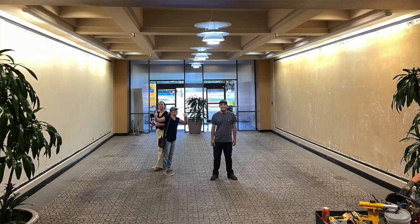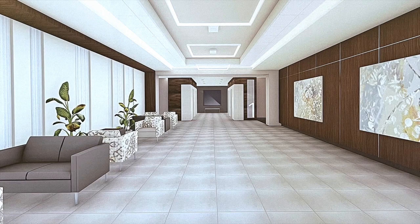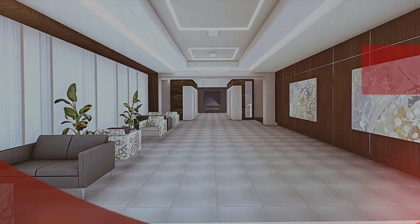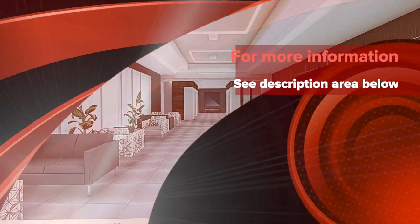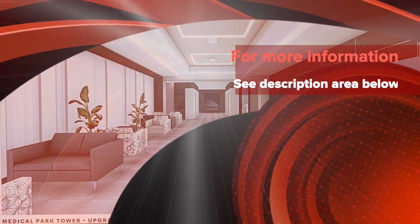At the end, we know we're giving a building to the community that they will appreciate while preserving some of the history of the city. Thank you very much.